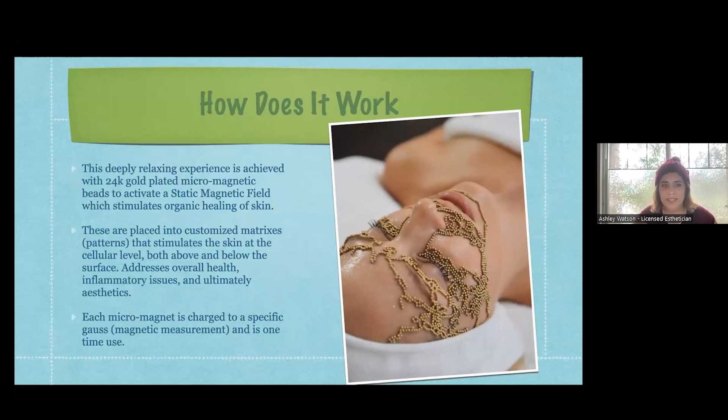It's a deeply relaxing experience achieved using those 24 karat gold plated micro magnets to activate a static magnetic field that stimulates organic healing of the skin. They're placed into customized matrices - those patterns that you see on the face - that stimulate the skin at a cellular level both above and below the surface. This addresses overall health, inflammatory issues, and ultimately aesthetics. Each micro magnet is charged to a specific gauss, which is the magnetic measurement level, and is one-time use.